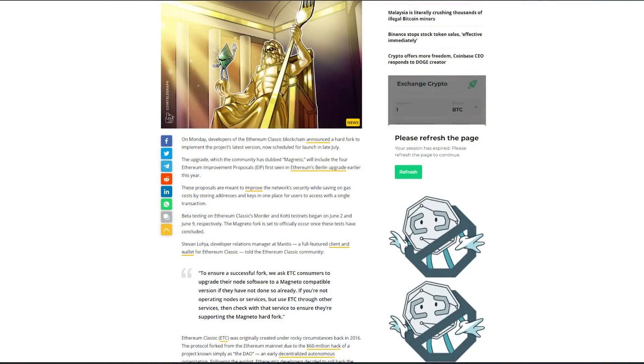Welcome back. So, sources. Today is going to be Cointelegraph. On Monday, developers of the Ethereum Classic blockchain announced a hard fork to implement the project's latest version, now scheduled for launch in late July. The upgrade, which the community has dubbed Magneto, will include the four Ethereum improvement proposals, short for EIP, first seen in Ethereum's Berlin upgrade earlier this year. These proposals are meant to improve the network's security while saving on gas by storing addresses and keys in one place for users to access with a single transaction.